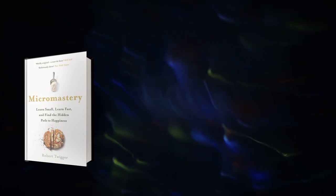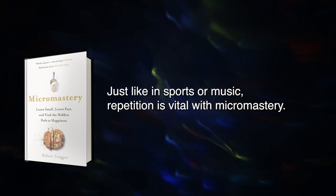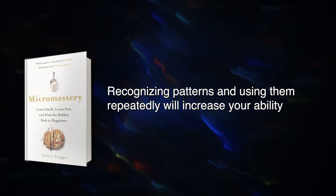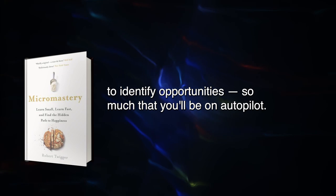Repeatability is the fifth element. Just like in sports or music, repetition is vital with Micromastery. Recognizing patterns and using them repeatedly will increase your ability to identify opportunities, so much that you'll be on autopilot.